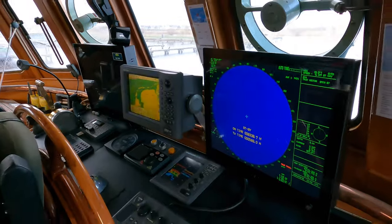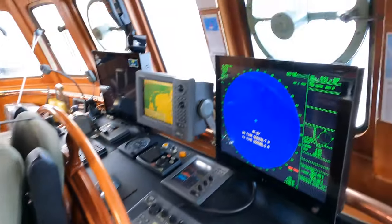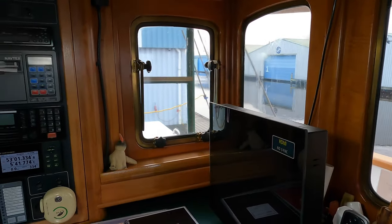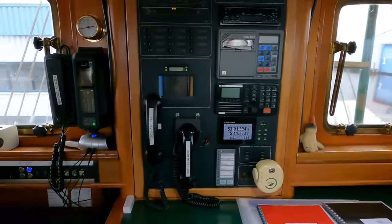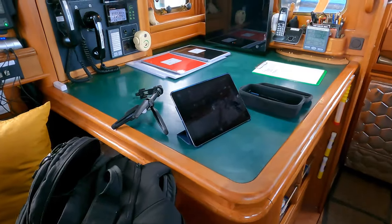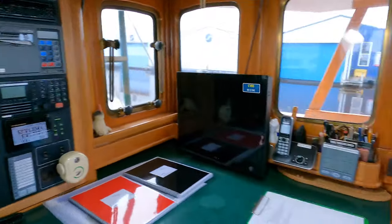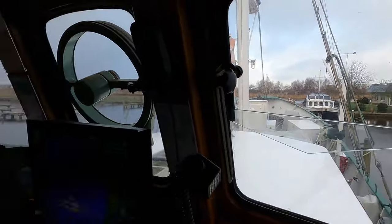Starting off in the wheelhouse — this is what you call a traditional wheelhouse. First and foremost, look at the size of that traditional destroyer style ship's wheel. We also don't have just one spinning device on this boat but two. This is a more informal, casual look around, so forgive me if I slip up on any terminology. One feature I love in this wheelhouse is the separate seating area where you can sit back, plan your route, maintain comms, and look at your charts — a very functional and effective layout with a proper old school style.